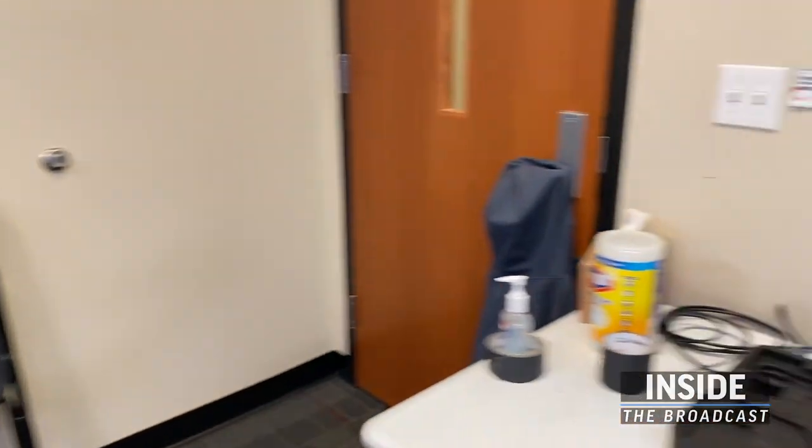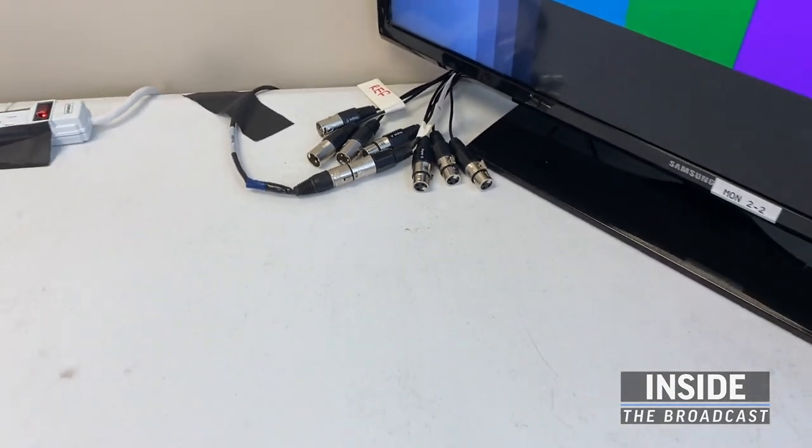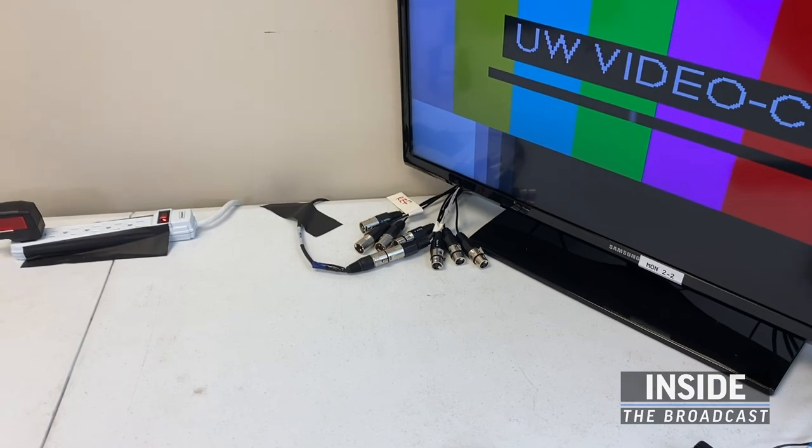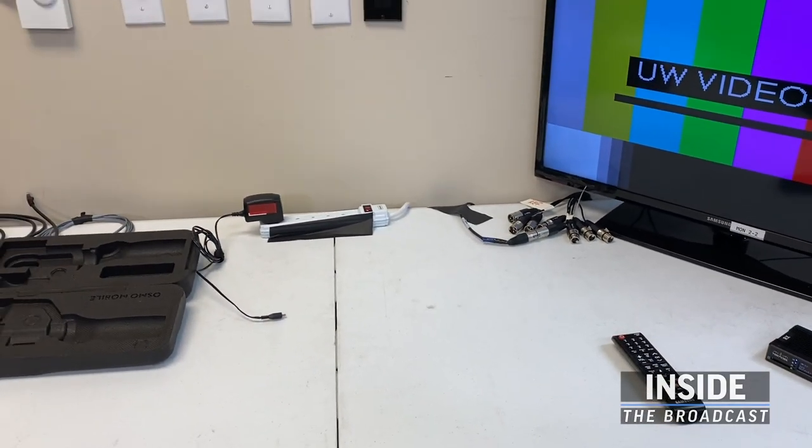Looking back in this direction, we have audio connections coming off of an SDI DM embedder. That's where an engineer would sit on a larger broadcast like our men's basketball or our football shows.